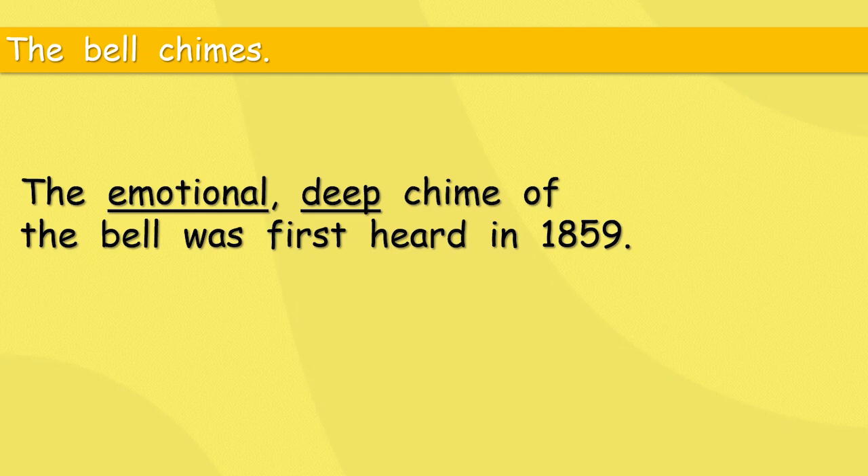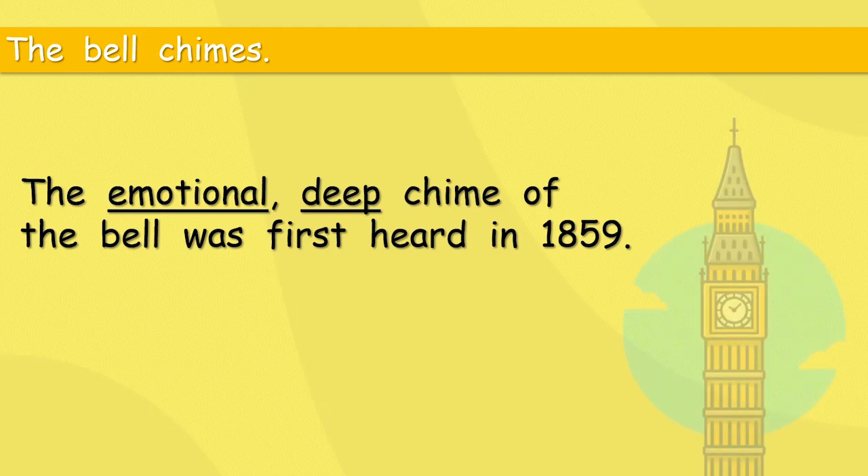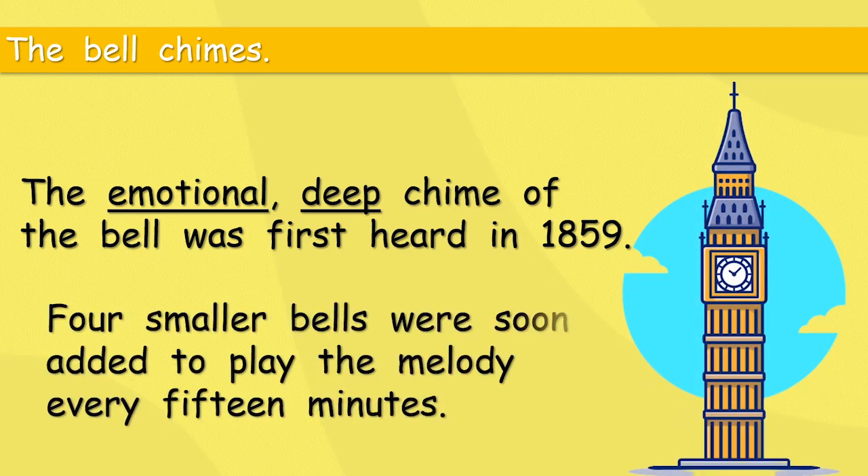Can you imagine being there on that day? That must have been very historic. Four smaller bells were soon added to play the melody every 15 minutes — so every 15 minutes, if you are in the middle of London, you will hear that melody. Everyone in England knows that strange little tune.